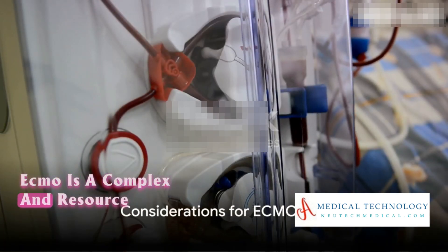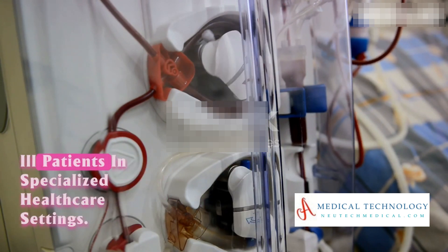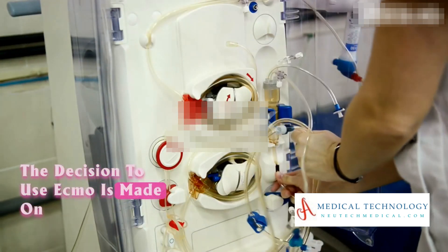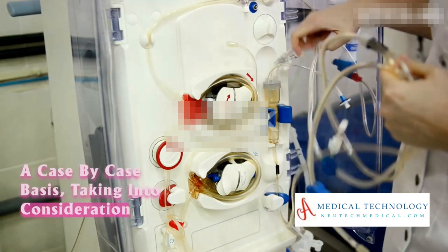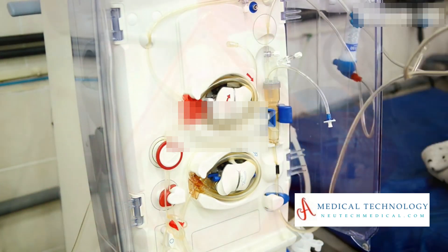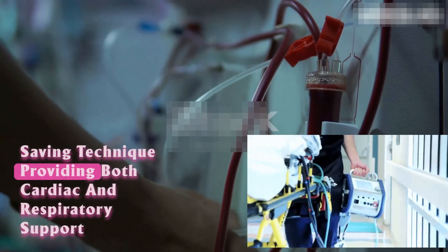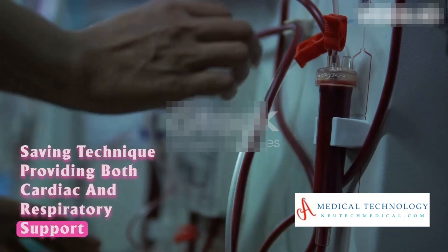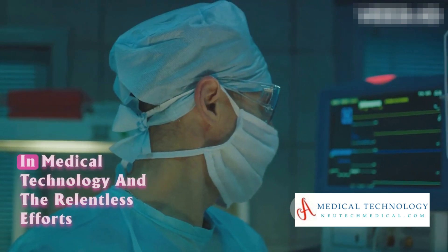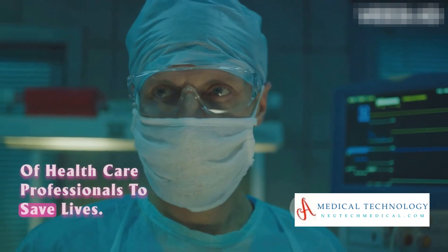ECMO is a complex and resource-intensive therapy, typically reserved for critically ill patients in specialized healthcare settings. The decision to use ECMO is made on a case-by-case basis, taking into consideration the patient's specific medical condition and overall prognosis. In a nutshell, ECMO is a life-saving technique providing both cardiac and respiratory support to patients who desperately need it — a testament to the advances in medical technology and the relentless efforts of healthcare professionals to save lives.